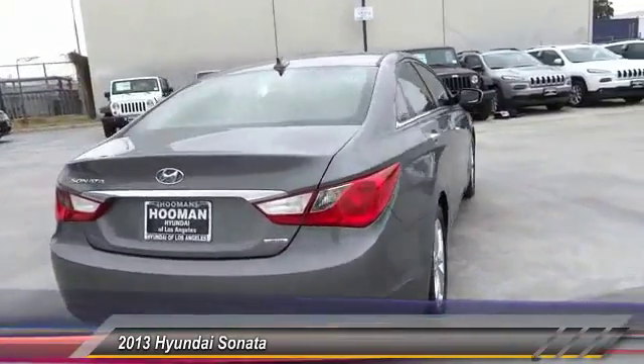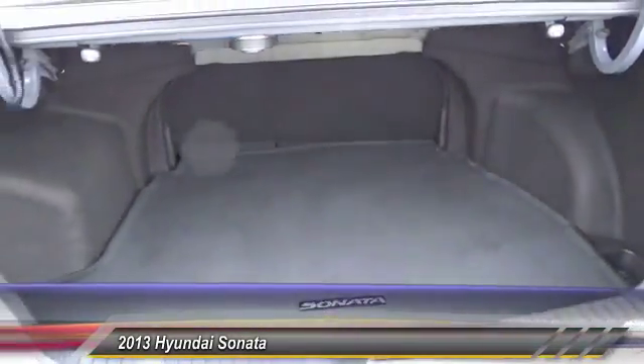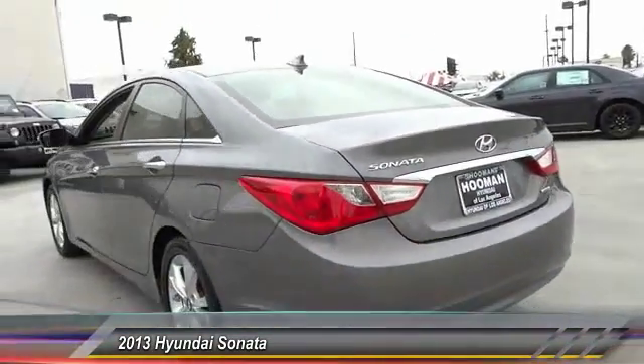Don't forget the exterior corrosion protection — a 14-step roto-dip system that provides unmatched protection for your Sonata — and is priced below $15,000. This vehicle has less than 60,000 miles.